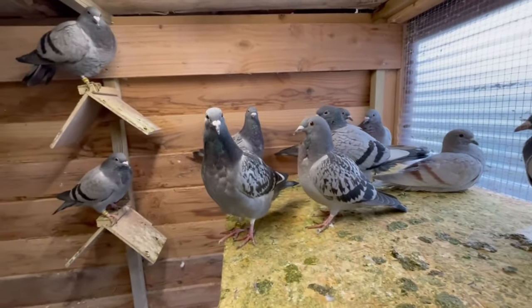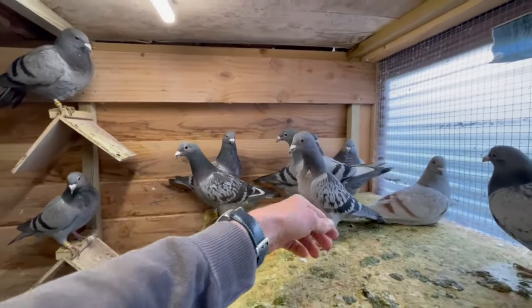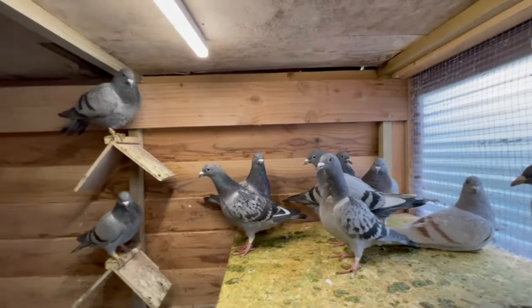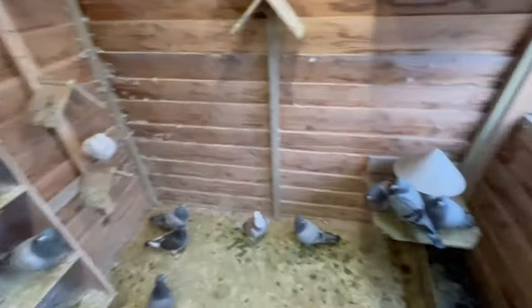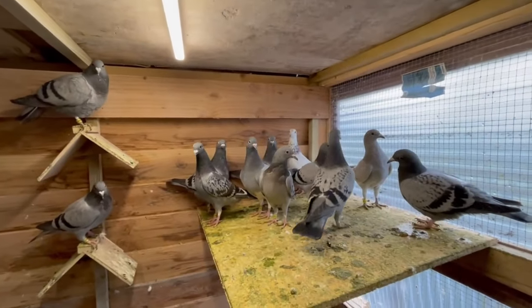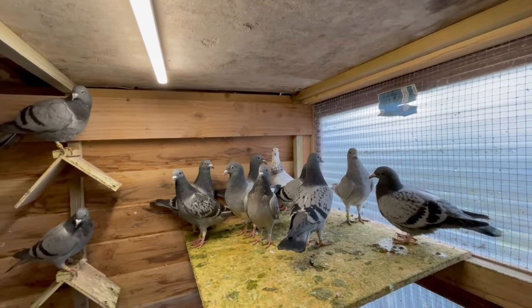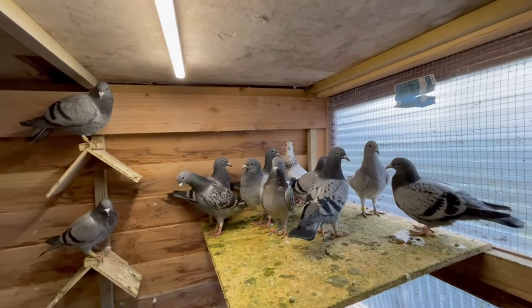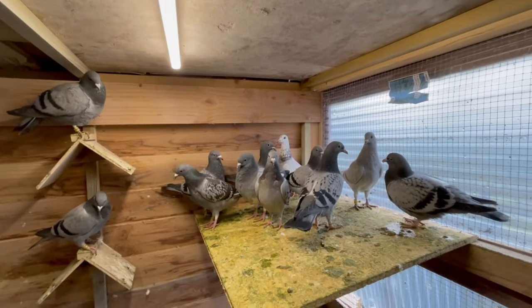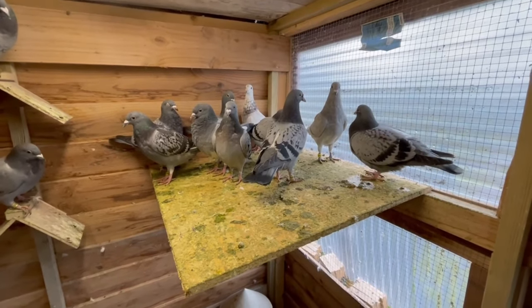I'm giving the young birds from day one until they are good and healed. The young birds are also going to train very fast and hard with it. I'm going to show you the product now that I'm using for the young birds and I hope you guys will succeed with it as well.